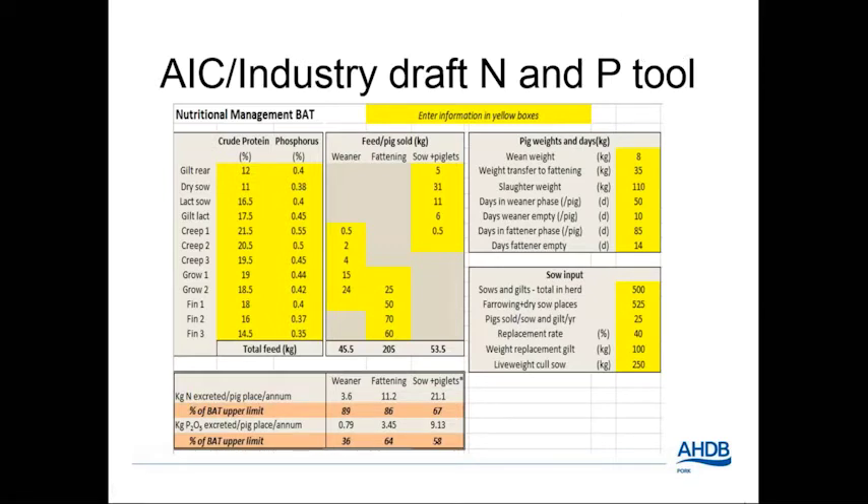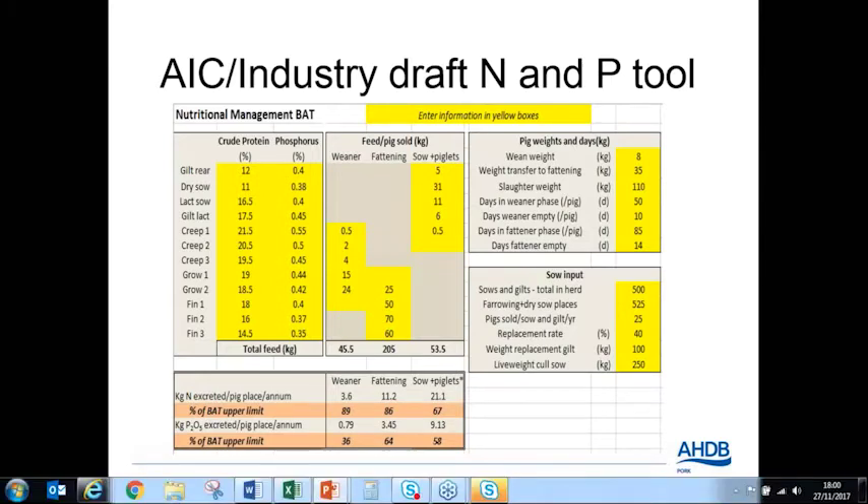This is an example of the tool developed with AIC and nutritionists as a method of measuring N and P levels. The tool has been created for both pig and poultry and will be available to all producers, allowing them to input their individual farm-specific data. Down the left-hand side you have diet type, then crude protein and phosphorus percentages of that diet. The tool uses equations in the background to output kilograms of N and P excretion per pig place per annum, and will calculate the percentage and show where your figure is in comparison to the BAT limit.